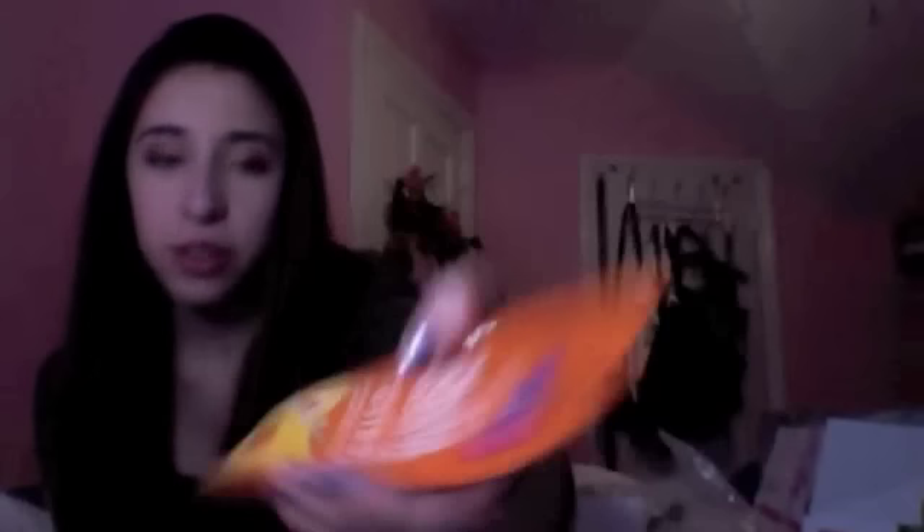Next is the Feeling Beautiful Freeman Facial Creamy Apricot Scrub. This is really cool to try — I've never tried anything from Freeman, so I'm excited. Next is the Vaseline Lip Therapy in Cherry — it's just the skin protectant. This is really nice for the winter. I already have a Carmex, so I'm thinking it's comparable to that, but maybe not — we'll try it out.